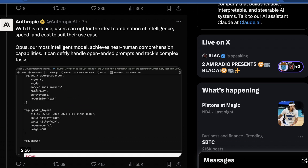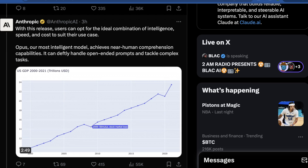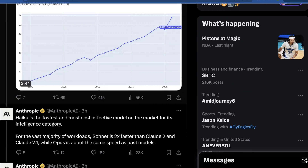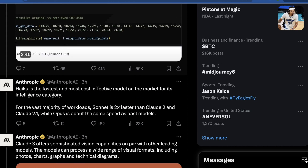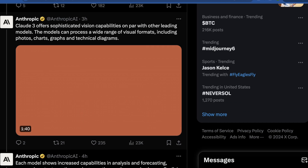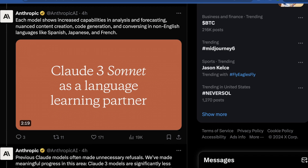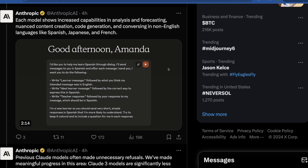They claim Opus is the most intelligent model of the three, achieving near human comprehension capabilities and able to handle open-ended prompts and tackle complex tasks. These aren't agents yet, but you can prompt it with pretty interesting things. They also say it offers sophisticated vision capabilities on par with other leading models — probably Gemini when they didn't fake the demo. The model can process a wide range of visual formats including photos, charts, graphs, and technical diagrams, which is pretty cool. Each model shows increased capabilities in analysis and forecasting, nuanced content creation, code generation, and conversation in non-English languages.